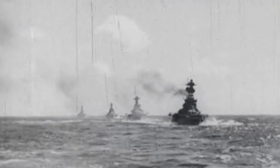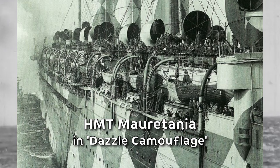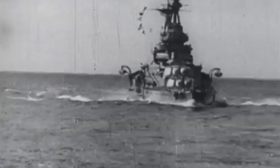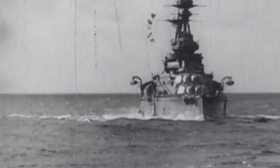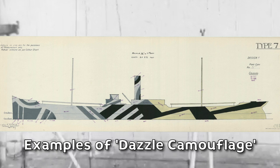Dazzle camouflage, more commonly used during World War I, involved painting ships with randomized patterns of geometric shapes in contrasting colors. Although it may seem counterintuitive to make ships stand out, the purpose of dazzle camouflage was to make it harder for U-boats to accurately determine the direction, speed, and course of the ship when firing. Approximately 1,200 ships, including ocean liners like the Olympic and Mauritania, received this iconic form of camouflage during their war service. The effectiveness of dazzle camouflage remains a subject of debate, with some studies suggesting limited effectiveness, while others argue that advancements in submarine technology rendered it increasingly obsolete.